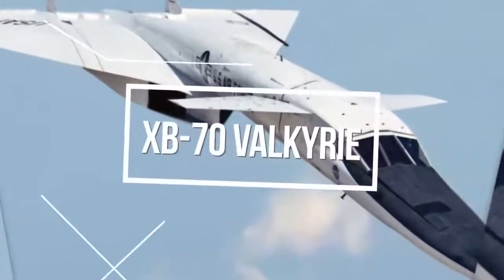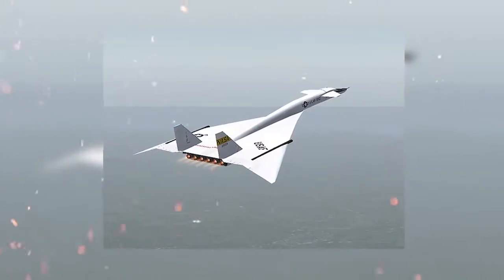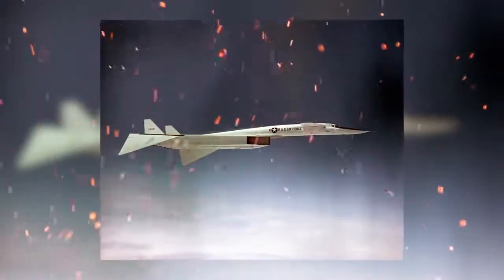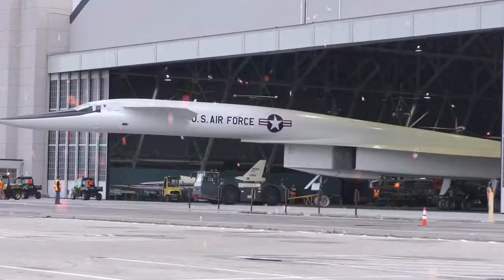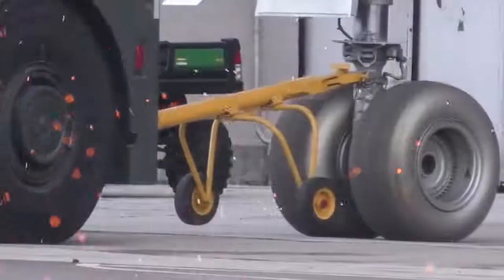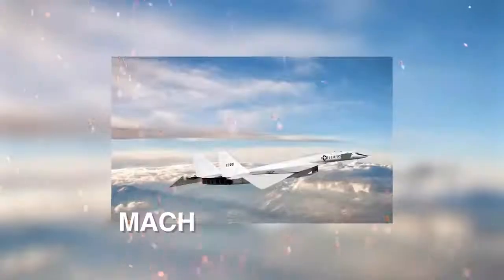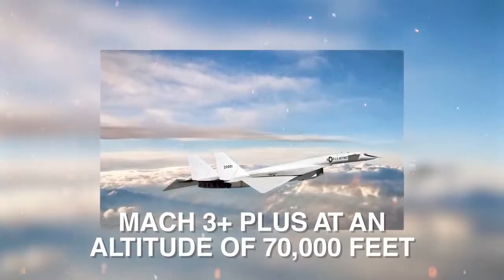The XB-70 Valkyrie was the prototype version of the planned B-70 nuclear-armed deep penetration strategic bomber for the United States Air Force, which was designed back in the 1950s. It was designed by North American Aviation and had six jet engines capable of cruising for thousands of miles at speeds of Mach 3 plus, at an altitude of 70,000 feet.